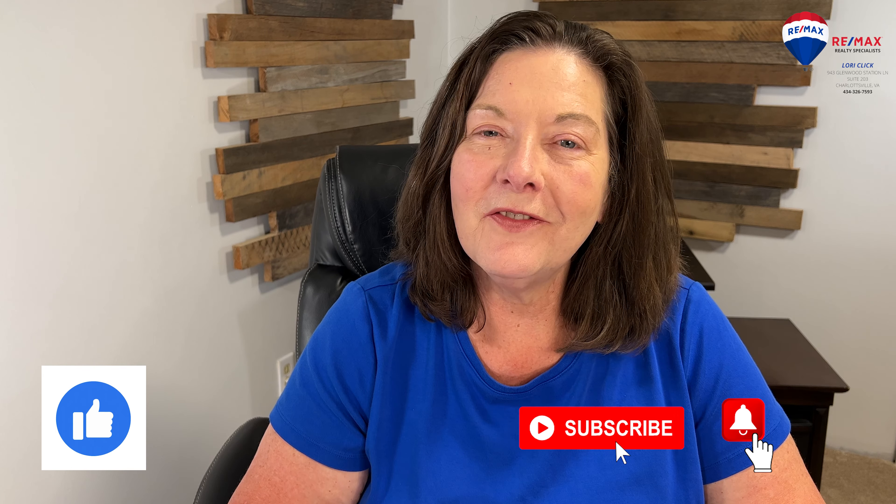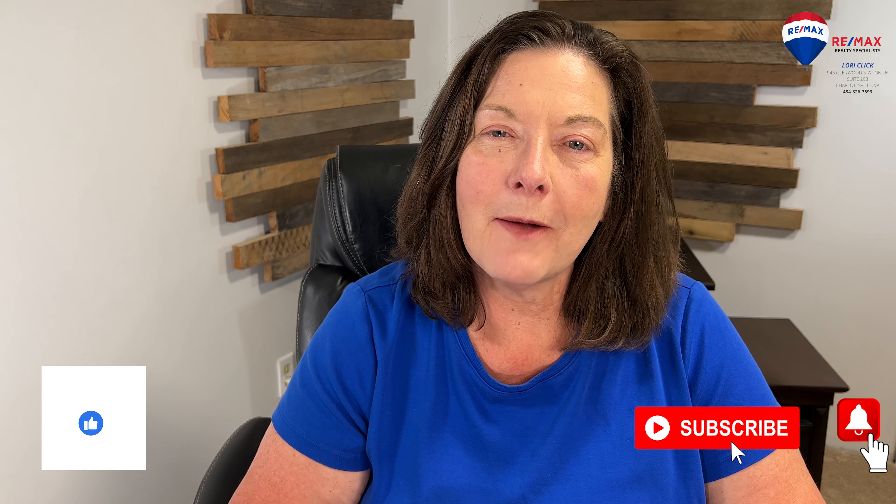It's certainly been hot during the last couple of weeks. I hope these tips will help you beat the heat. Comment below and share any ideas you have to beat the heat. If you have any questions, email me at LoriClick at RE-MAX dot net. Hit the like button and share this video with your friends and family — it really helps the channel out. I don't want you to miss a video, so smash the subscribe button and ring the notification bell.